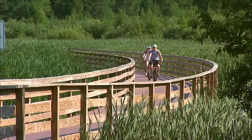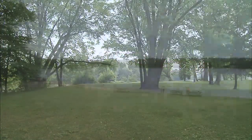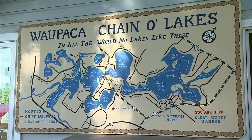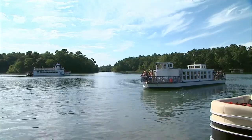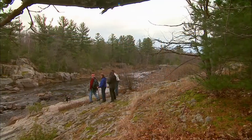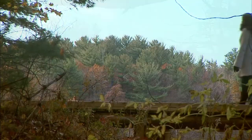As we travel along the Ice Age National Scenic Trail in this episode, we'll pass through the City of Parks, Merrill, Wisconsin's County of Trails, Langlade County, the Wapaka Area Chain of Lakes, and the home of the state record whitetail buck, Washara County. Come discover this national treasure with us.